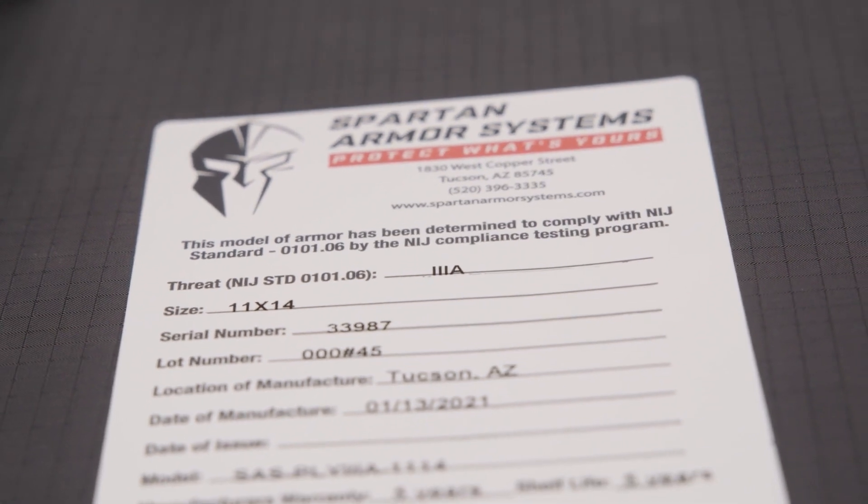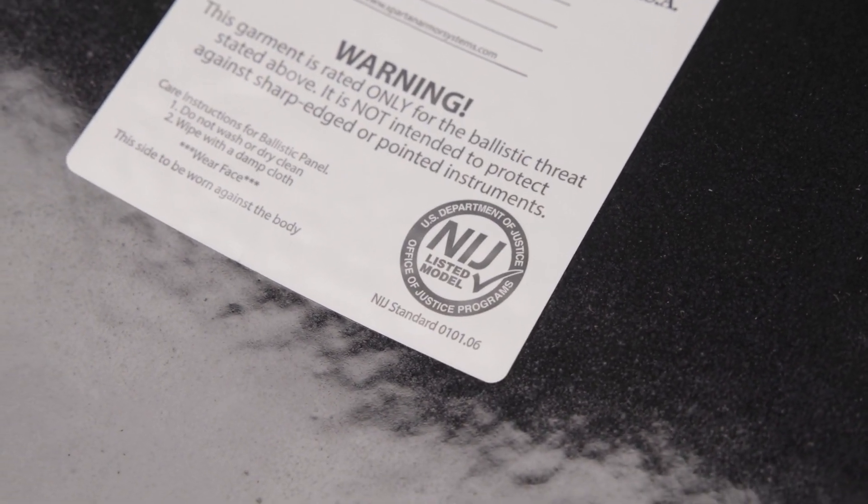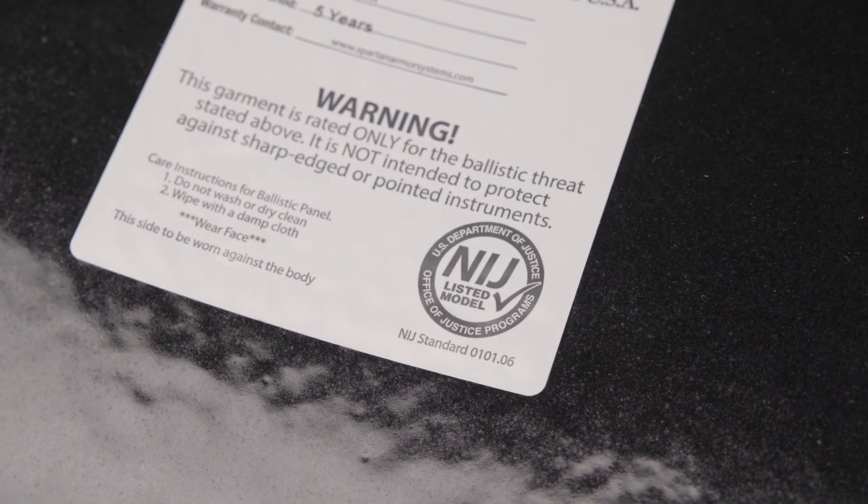Before we overview some of the latest and greatest in body armor, I'd like to talk about the certifications and ratings that body armor can get. We've all heard the term bulletproof vest — bulletproof is a misnomer. If you fire a high enough caliber at any surface for a long enough period of time, it's going to give way.